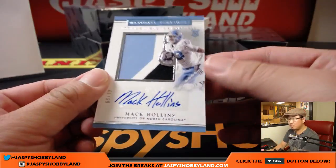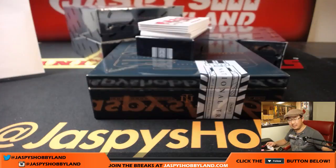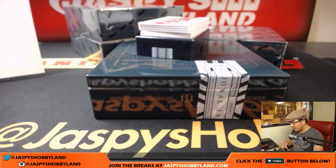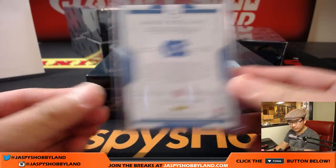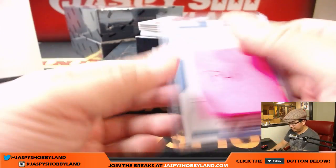Next up is Return of the Mac — three-color patch and autograph, 44 out of 99 — Mac Hollins. Peter, we're only three cards in, no Raiders thus far. Those are the only ones we've pulled in box number one. Wait — that's not Colts. Mac Hollins is an Eagle, right? Yeah, check that — Philadelphia Eagles. That'll be Anthony T. But still a Return of the Mac. So that goes to the Eagles.